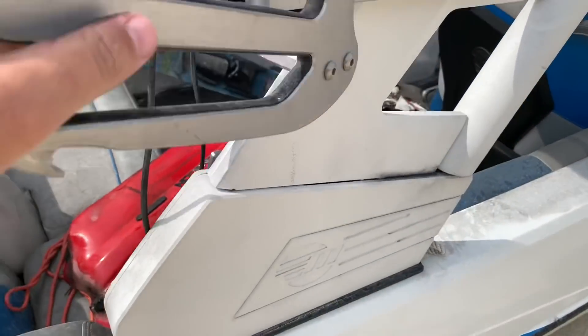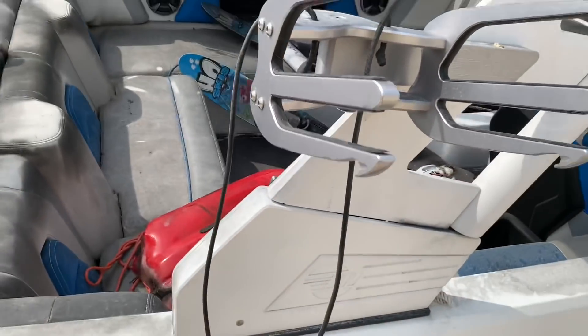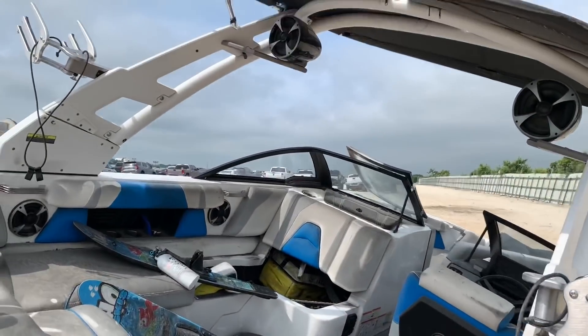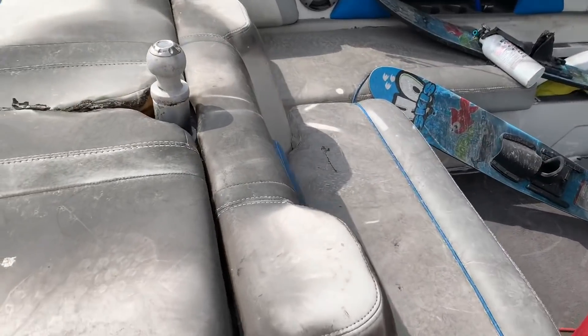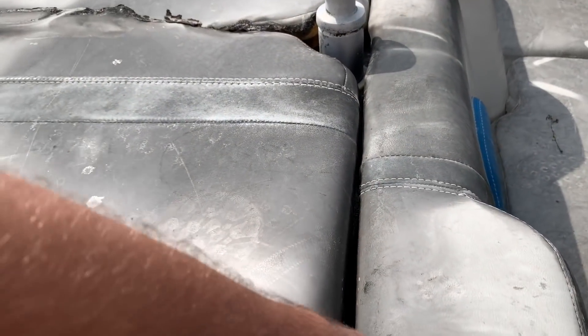But man, this thing's beautiful — look at this. The swivel racks, speakers up top — she looks good, but she's in rough rough shape. Let's look at this engine.